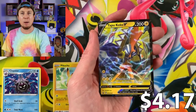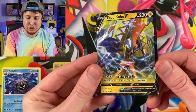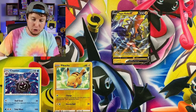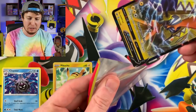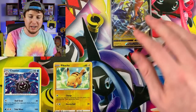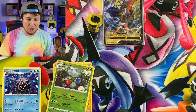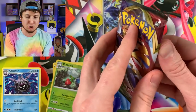Roserade and a Tapu Koko V. Even though this is just a regular ultra rare, this is actually only the second time I believe that I've ever pulled a Tapu Koko V. So let's go ahead and sleeve it up, put it right up there in the VIP section — the very important Pokemon section. And Roserade, you get to go right there, and we will go straight into our next booster pack.